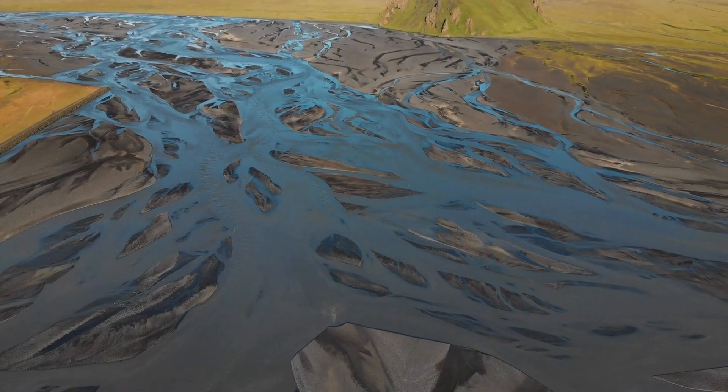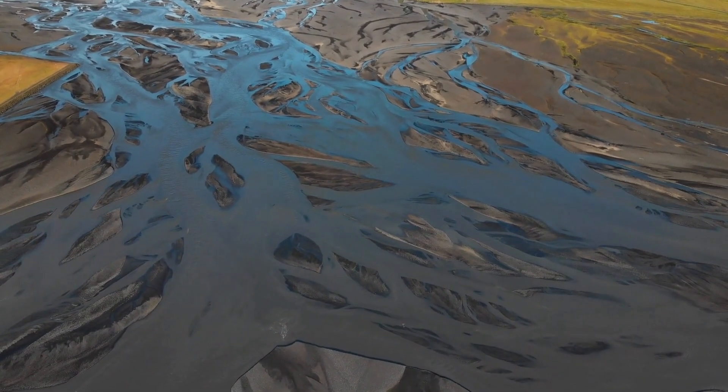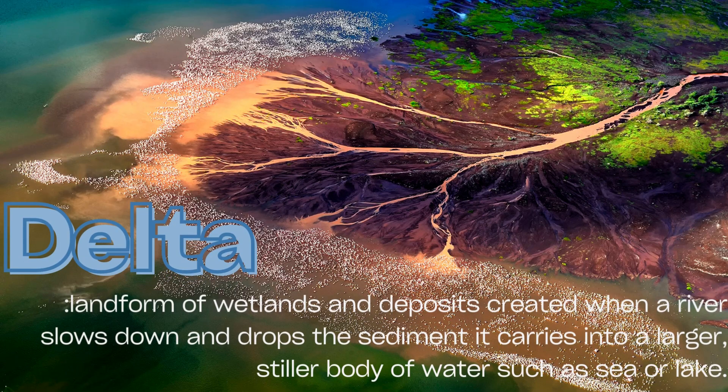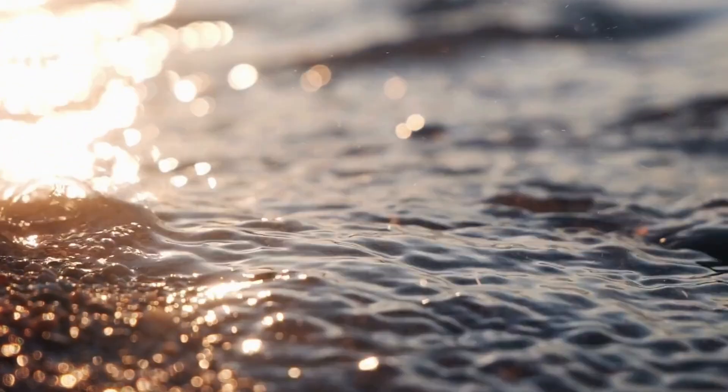Let's begin where the river's journey ends and life begins. A delta is a landform made of sand, silt, and clay that forms where a river meets a standing body of water like a sea or lake. When the river slows down, it can no longer carry all its sediment — the heaviest bits drop first, building land over time.